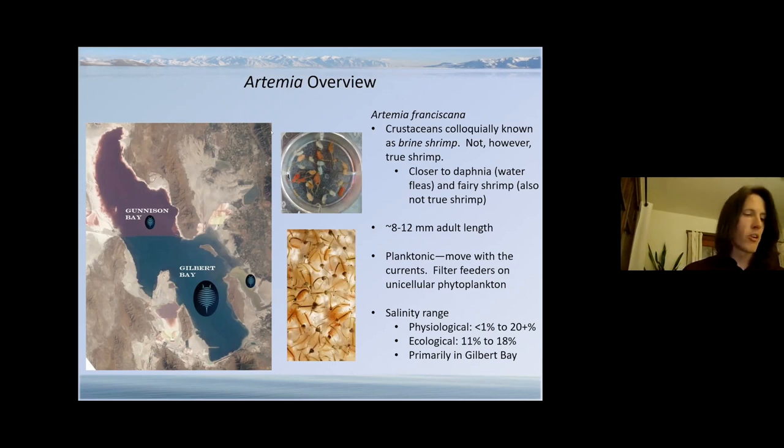At peak population densities, Artemia can filter the entire volume of the lake in less than a week. Artemia can handle a wide range of salinity — physiologically tolerating salinities below one percent and above twenty percent — though they tend to be healthiest at the low end. However, other organisms occupy that low salinity range too, and this creates a problem because Artemia are not good at avoiding predators or competing for resources. Exclusion of predators doesn't occur until about nine percent salinity, when the predatory insect Trichocorixa can no longer tolerate the salinity. The optimal salinity range is between eleven and about eighteen percent, and as a result Artemia tend to thrive in Gilbert Bay.